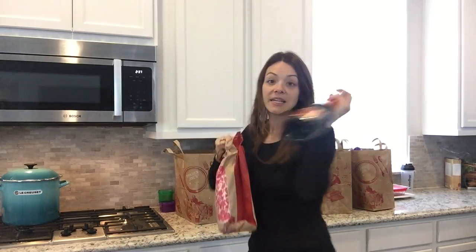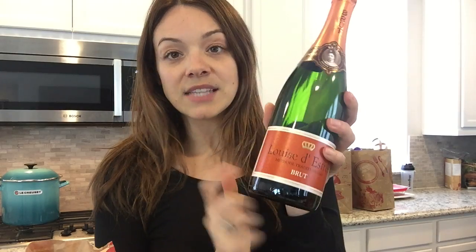I got a bottle of six-dollar champagne at Trader Joe's because we're heading into New Year's and going to a house party. It's actually really, really good — six bucks, love it.